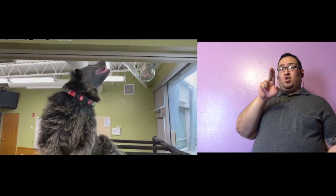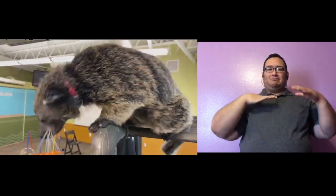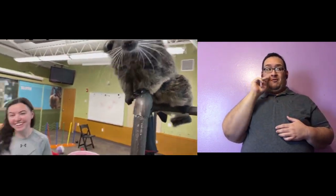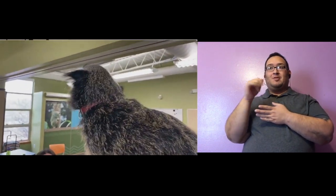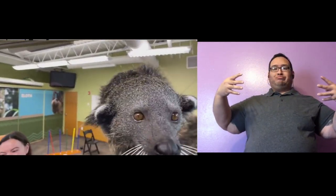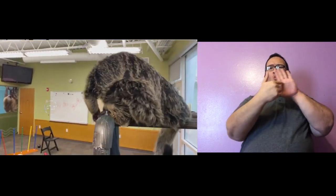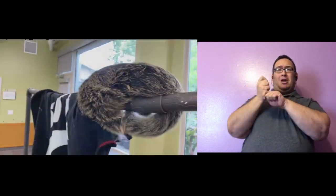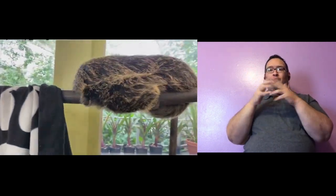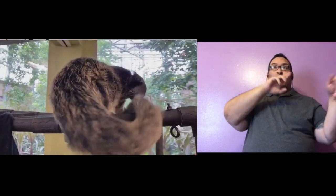Lucille came to the zoo for a very special reason, and that's also the reason why Colleen and I are not in uniform today. If you look really closely at Lucille's collar, she's wearing a University of Cincinnati bearcat collar, there's a bearcat blanket hanging, and Erin and I are both wearing bearcat shirts. That is because Lucille came to our zoo to be an ambassador and go to all the different UC sporting events — basketball games, football games, and baseball games — so she can be an ambassador for her species and help get the crowd really wild and ready to go.